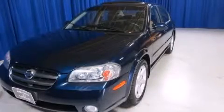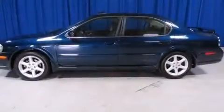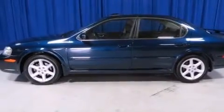This is a 2003 Nissan Maxima. It has a 3.5-liter, six-cylinder engine and a four-speed automatic transmission.